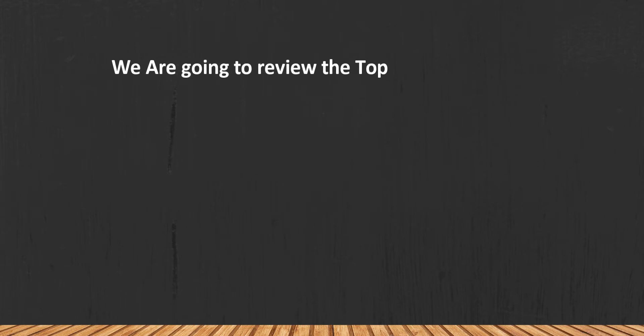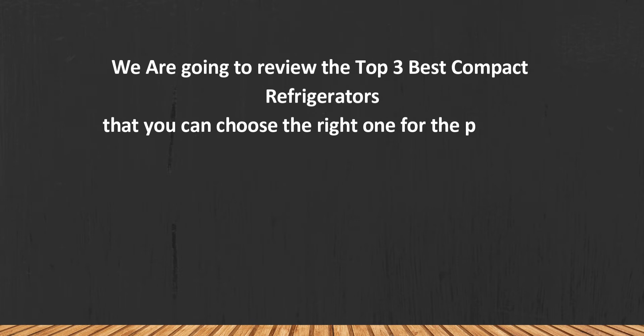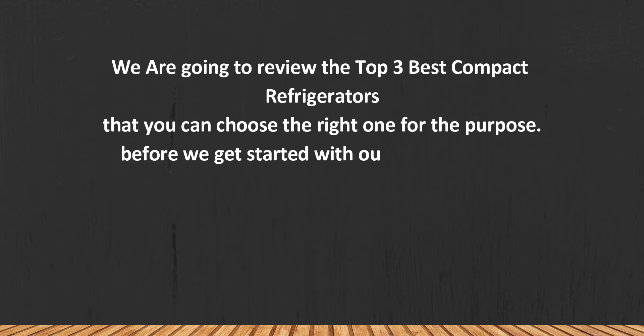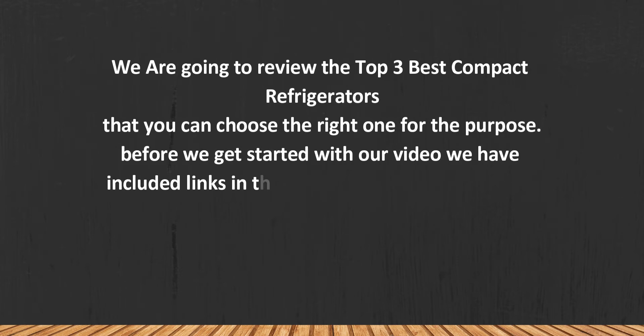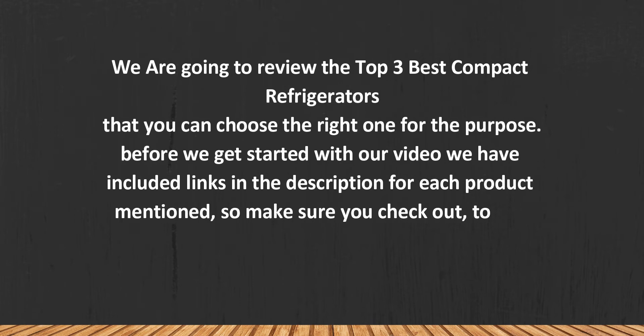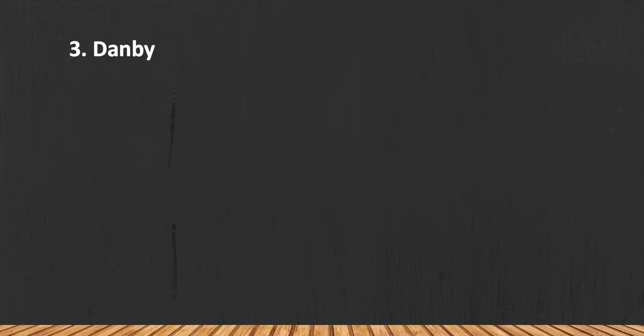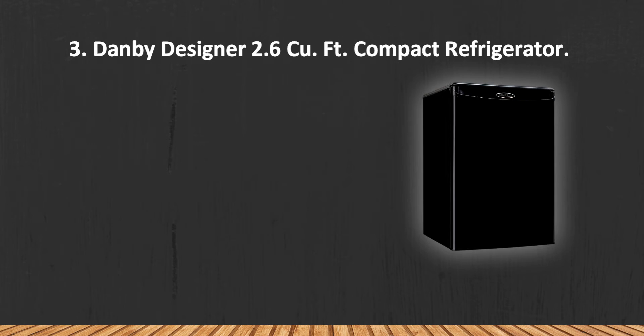We are going to review the top three best compact refrigerators so you can choose the right one for your purpose. Before we get started, we have included links in the description for each product mentioned, so make sure you check out to see which is in your budget range. Let's get started.